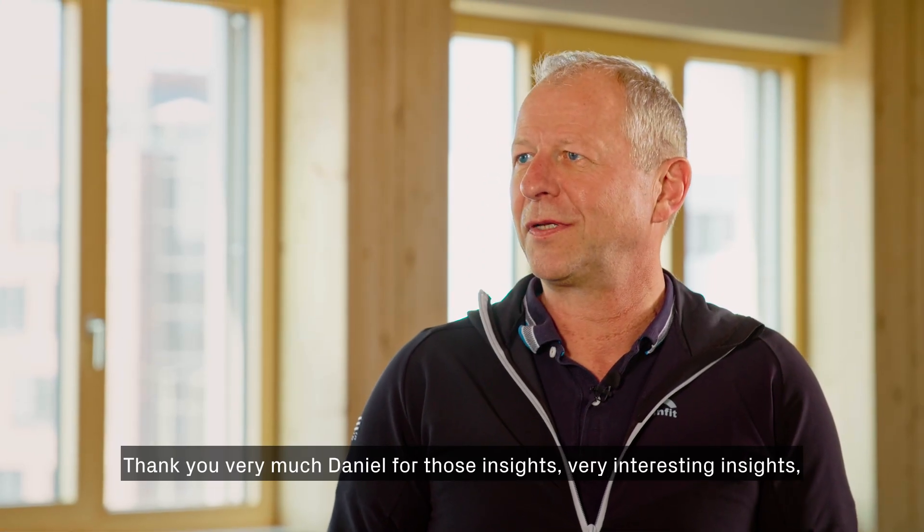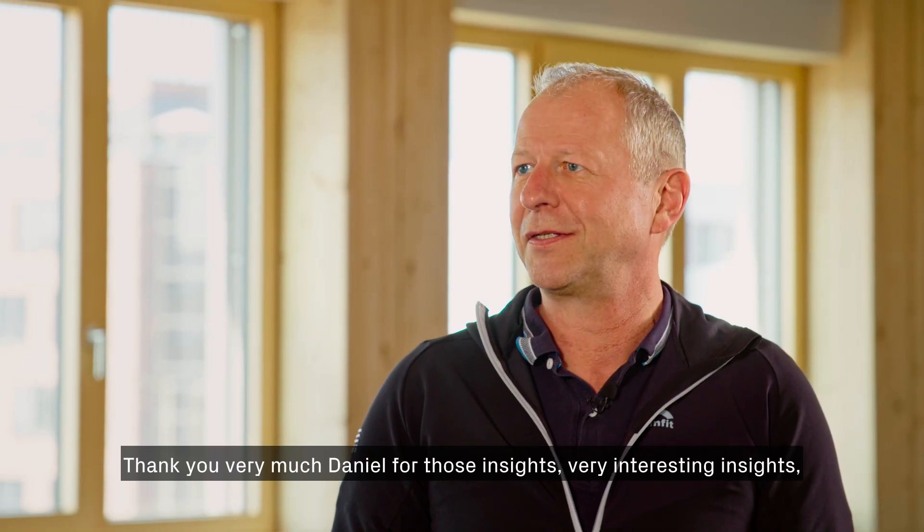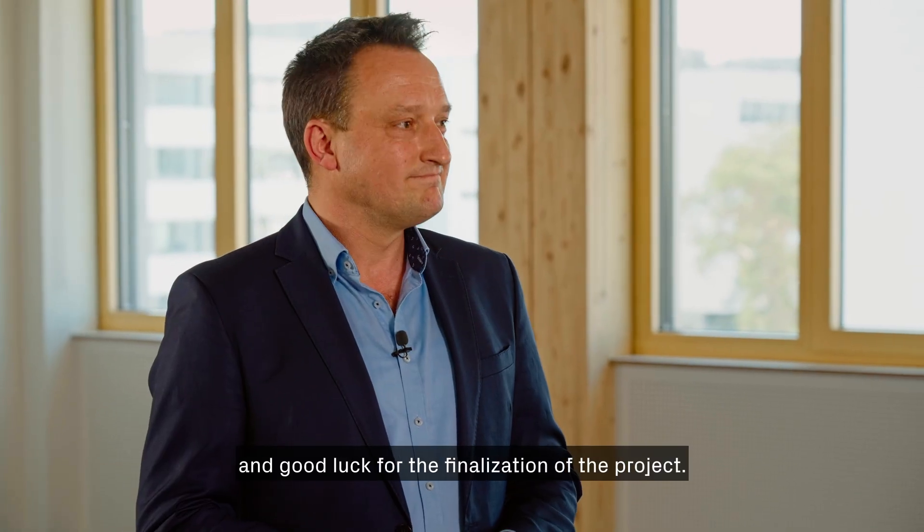Thank you very much, Daniel, for those very interesting insights, and good luck for the finalization of the project.